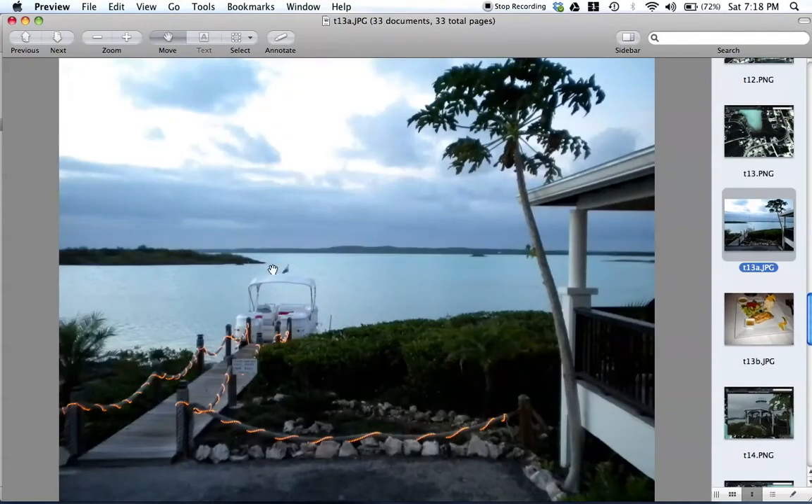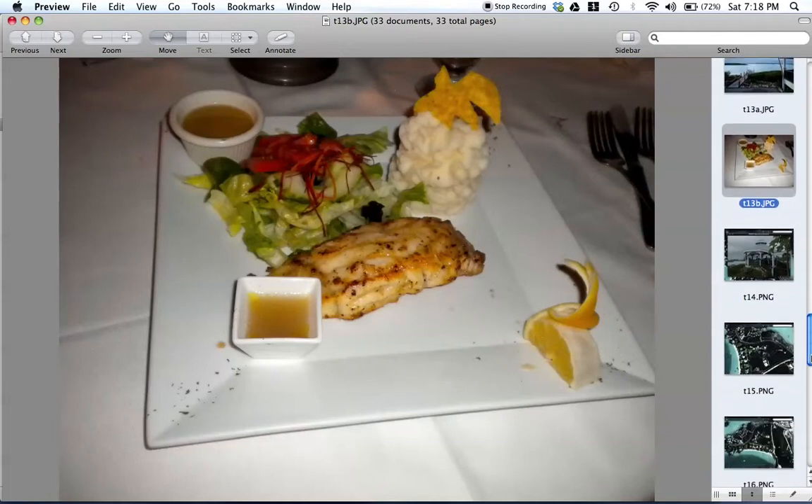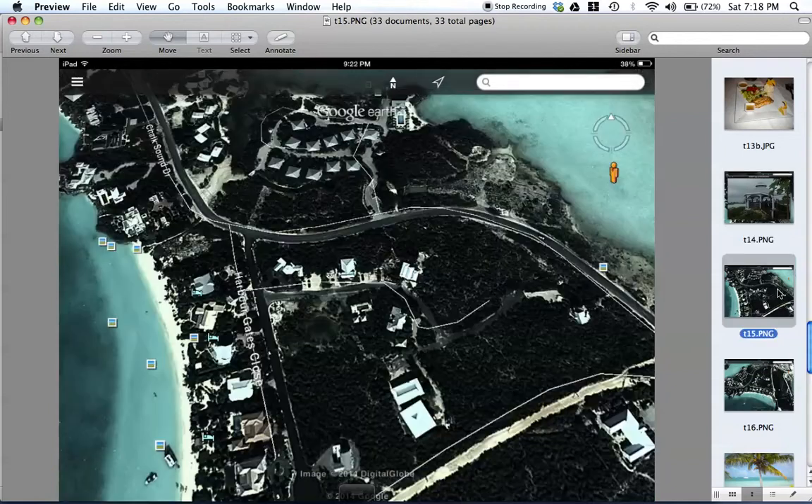Las Brisas has pontoon boat rides, snorkeling, and they take you to Iguana Island — I didn't do it last time but I might this time. Here's a picture of the meal from Las Brisas: excellent place to eat, very reasonably priced, no more than you would pay in the United States. Here's a nice porch, and at night it's just beautiful — it's lit up and gorgeous.